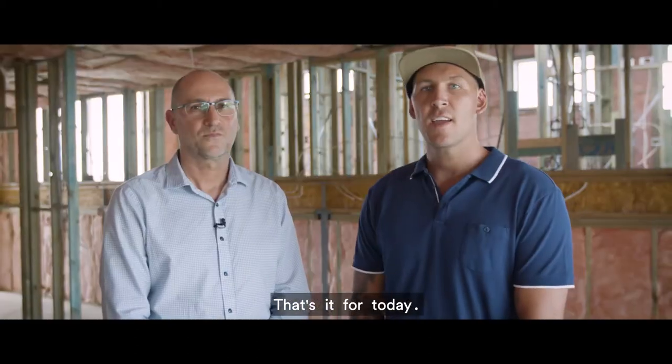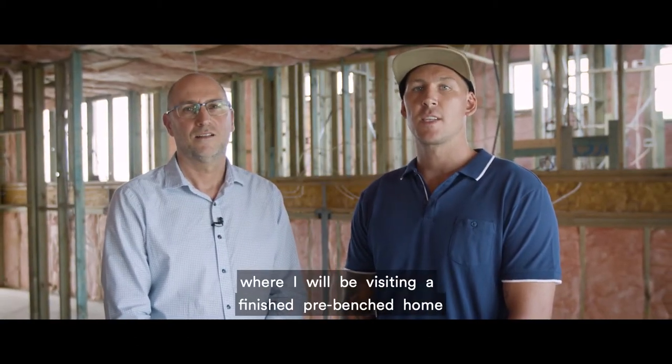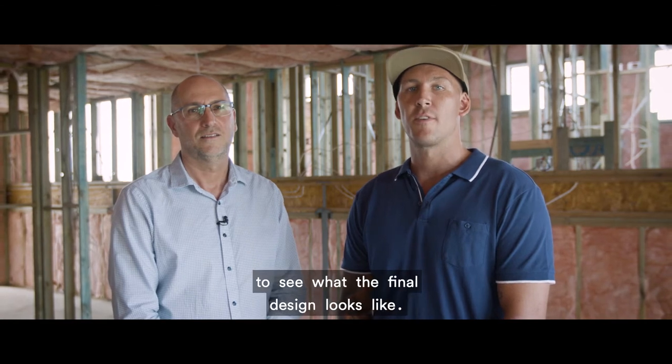Thanks Glenn. That's it for today. Stay posted for my fifth and final video where I'll be visiting a finished pre-benched home to see what the final design looks like.